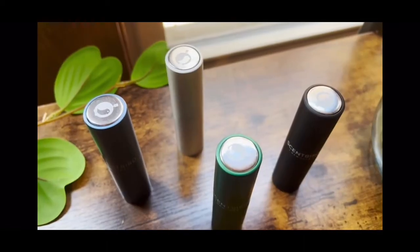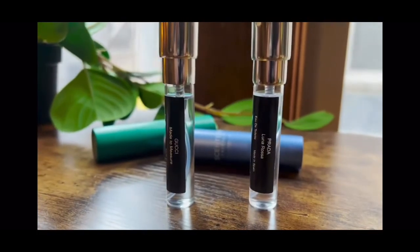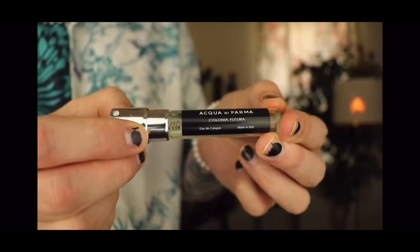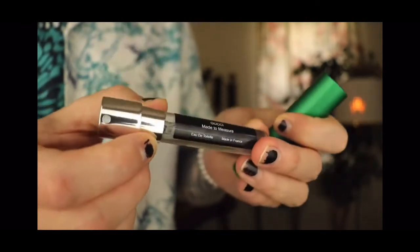I want to thank Scentbird for sponsoring. Scentbird is a monthly subscription service that offers a wide variety of colognes and perfumes — they have over 500 scents to choose from with designer brands like Gucci and Prada. No more spending a lot on big bottles of perfume; Scentbird lets you choose a new fragrance every month for only $17. The fragrances come in a very cool case — you just twist and spritz. They also come with info sheets that have the ingredients of each fragrance. The Colonia Futura is a blend of citrus and sage with a woody touch — very sexy. Made to Measure by Gucci is a lavender and bergamot mix matched with Sri Lankan nutmeg, cinnamon, and leather. This one smells like my dad's cologne when I was a kid — it is freaking me out.